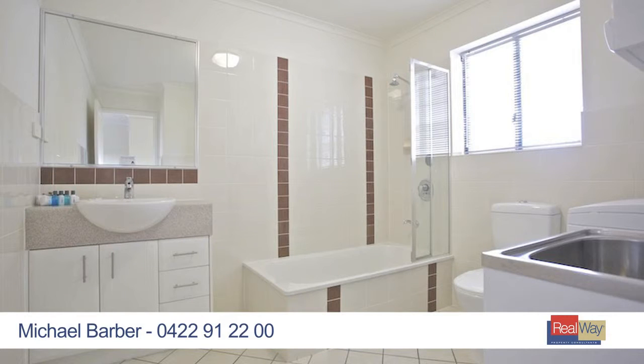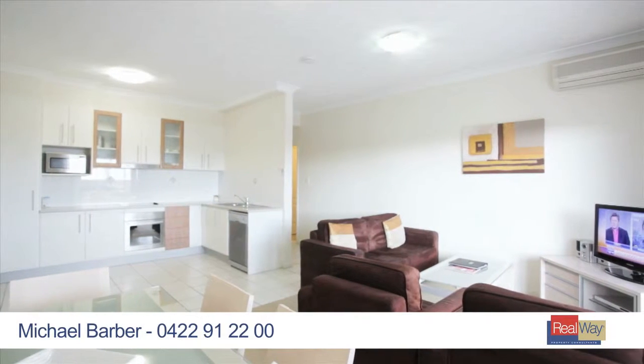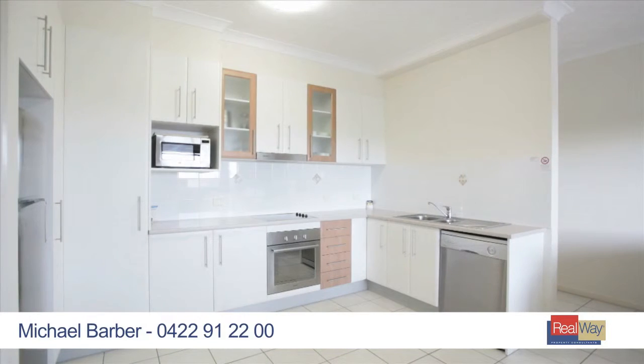Featuring two bedrooms, two bathrooms and a full-length balcony, ideal for entertaining and capturing the bay breezes. Includes air conditioning, dishwasher and plenty of storage.